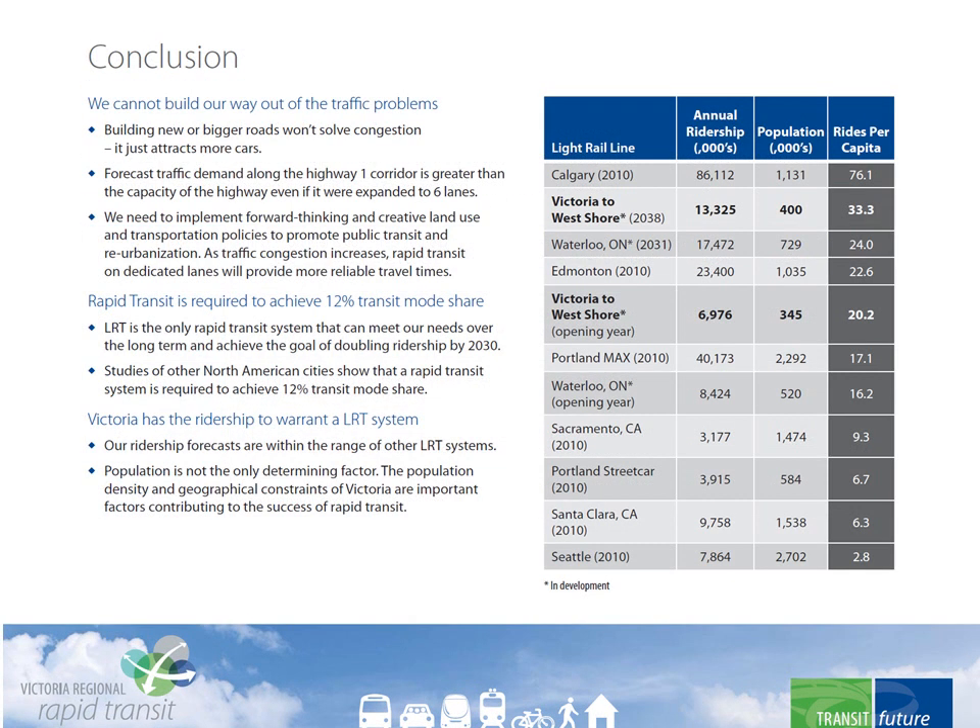Extensive research, analysis, and consultation have led to the conclusion that more roads won't solve our congestion problems. We need to make better use of the limited corridors we have available. A convenient and reliable rapid transit system supported by forward-thinking land use policies is a measure focused on moving people rather than vehicles. The travel time advantage will make transit much more attractive to the many people who have a choice in their mode of transportation. Because it's not just the population but the geographic conditions that shape our travel patterns, there is no doubt that the Capital Region will generate the ridership to sustain an LRT system between Victoria and the West Shore.